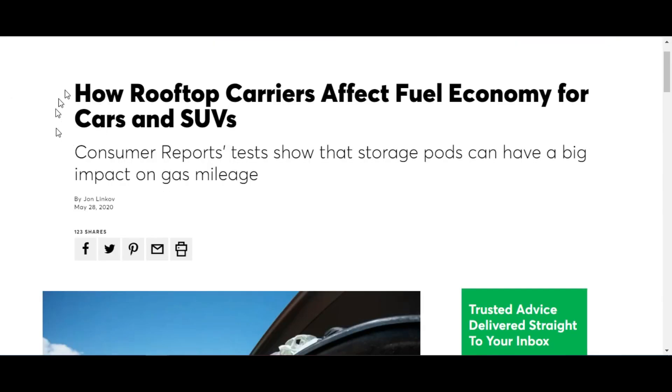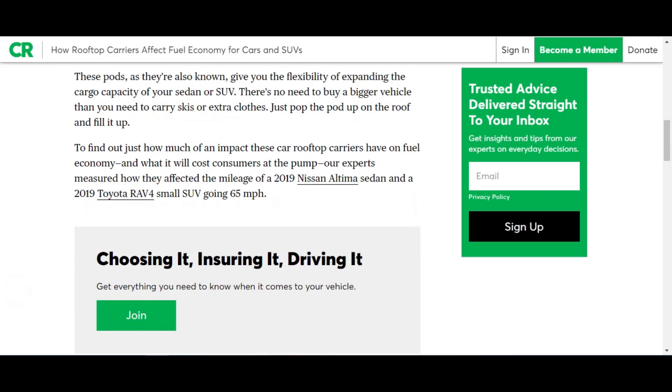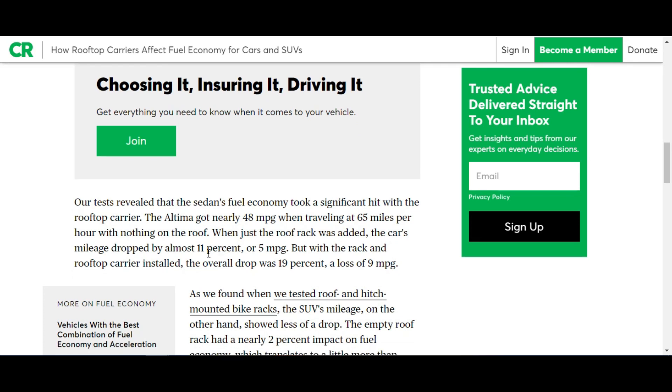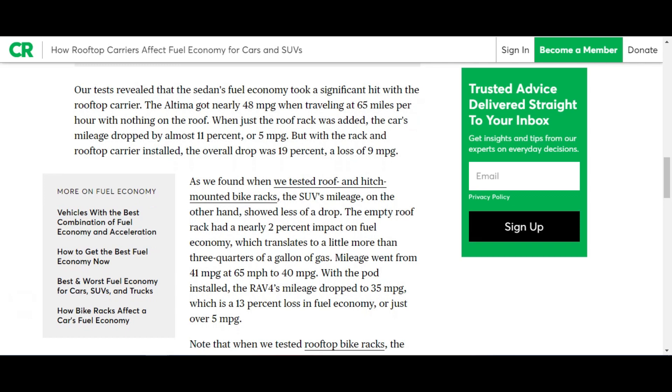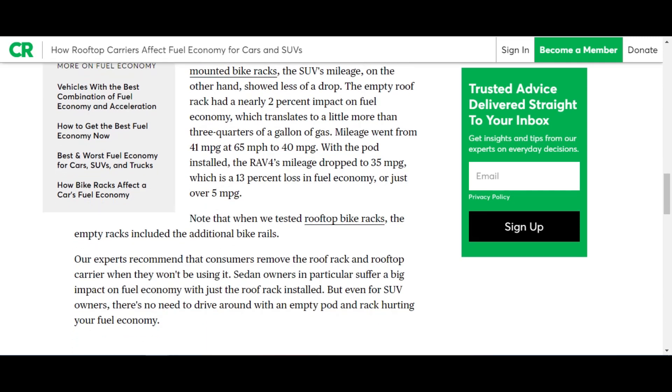In another article, they tested a car and an SUV. They said the gas mileage on the car dropped nearly 11 percent with the roof rack on, and the SUV had a 13 percent drop with the roof rack on.